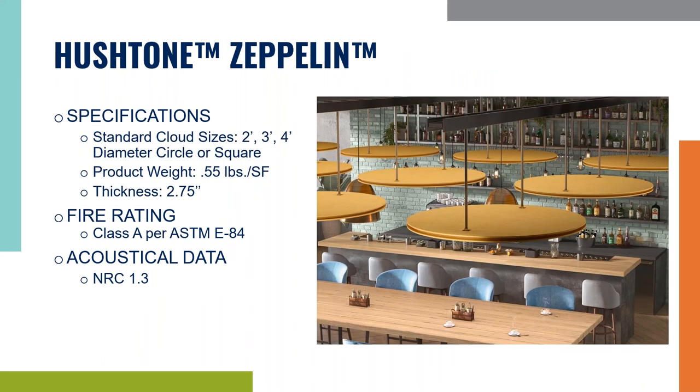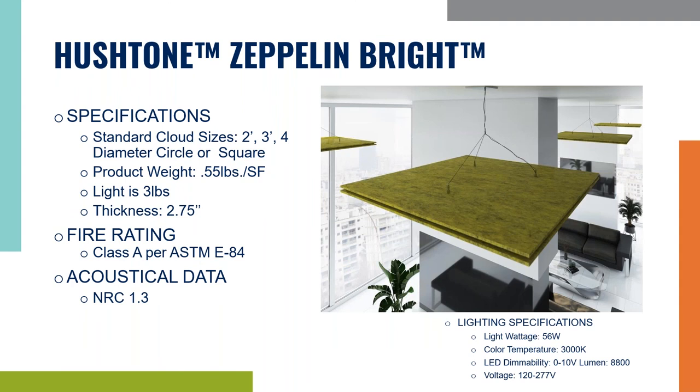Now on to our Hush Tone Zeppelin. These ceiling clouds hang horizontally from the ceiling from either a threaded rod or aircraft cable. You can offset them in different lengths to give the room a little more dimension. They come in two, three, and four feet diameter circles or squares. They're super lightweight, weighing about half a pound per square foot. The thickness is two and three quarters and they have an NRC value of 1.3. The Hush Tone Zeppelin Bright has an LED light right in the middle — the light adds about three pounds to the panel. The specs are otherwise identical to the Zeppelin. Anything with the word 'bright' at the end has an LED feature.